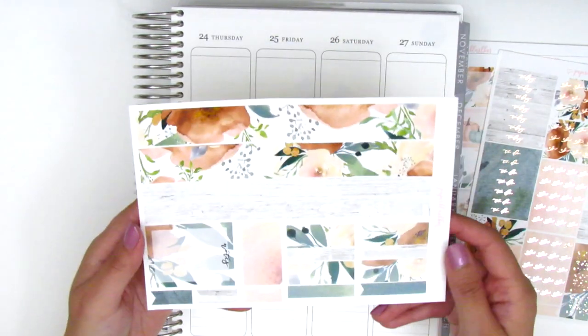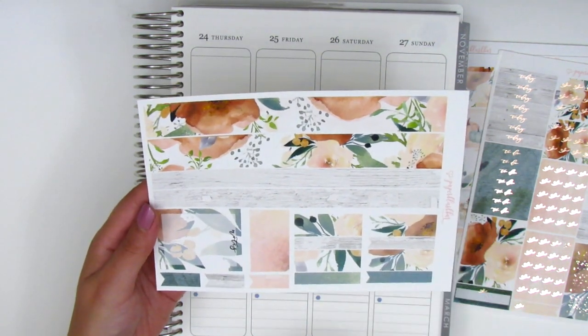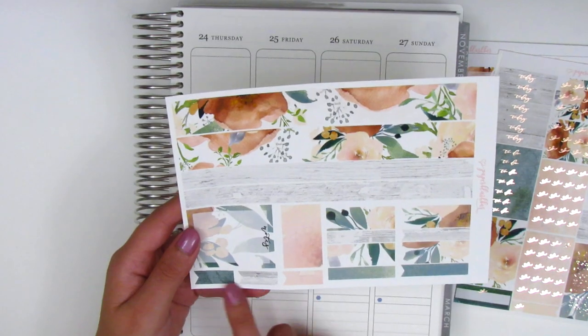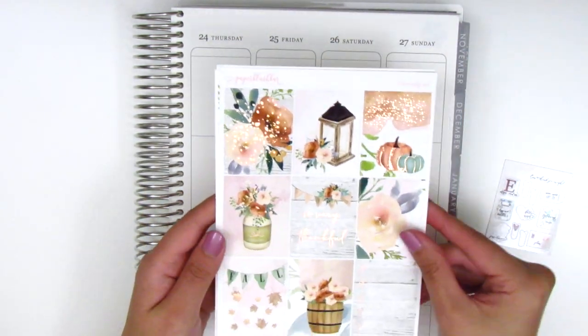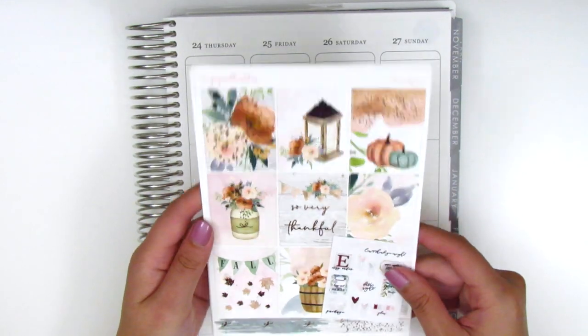The last page has the bottom washi, which unfortunately is not foiled, and then we've got some washi strips, a large notes box, and then some different length flags at the bottom. That was the only thing that I purchased. She was having a sale so it was actually a pretty good deal and I decided to go ahead and pick up this kit.